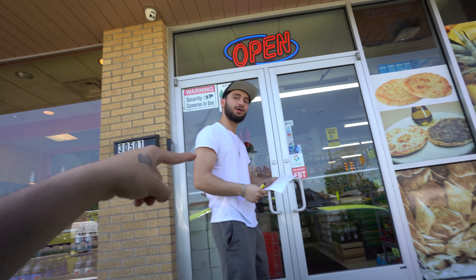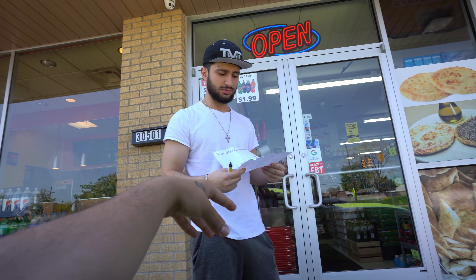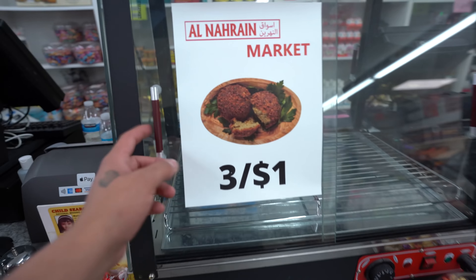Free food on me, come on. All right, let me get the paper back though. I have to track the order number. Can I take a picture? Yeah, go ahead. So we're here and there's no falafel — what's up with that?